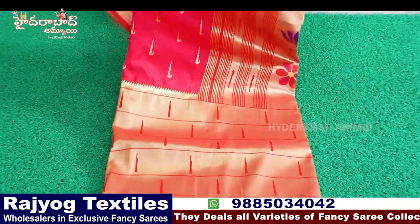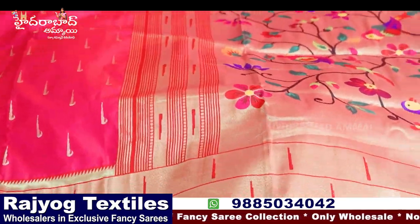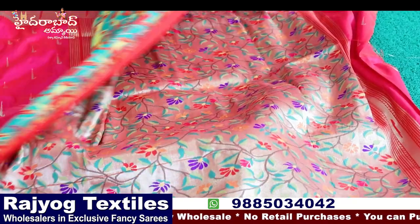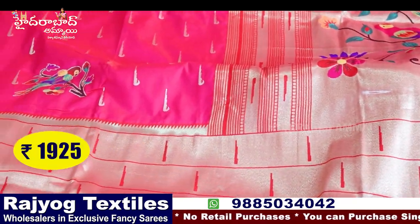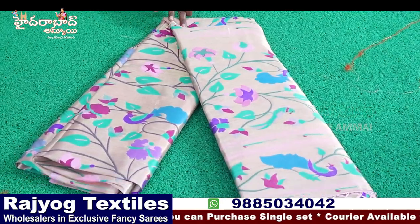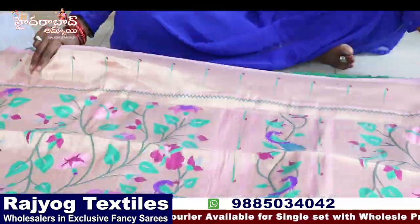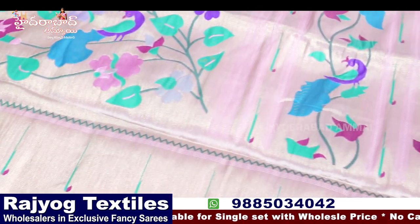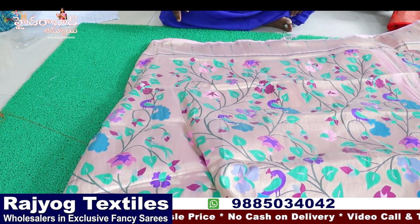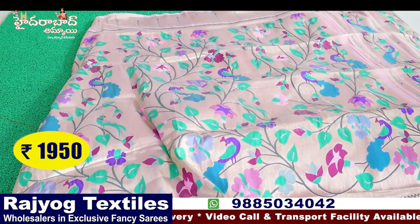Banaras Paitani — currently a very trending style. Meena pallu, full Paitani all over, blouse is heavy rich Paitani. Single piece, single design, multiple pieces available. Price ₹1925. Another Paitani with kalamkari design — full Paitani, plain blouse, light pink color, muniya border. Price ₹1950 plus GST.